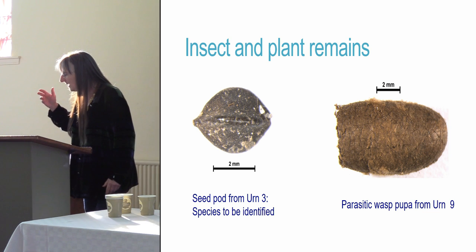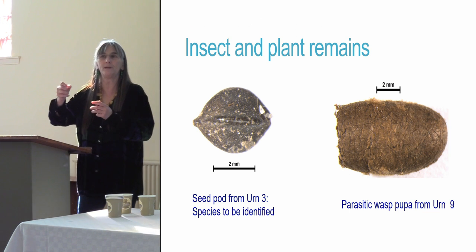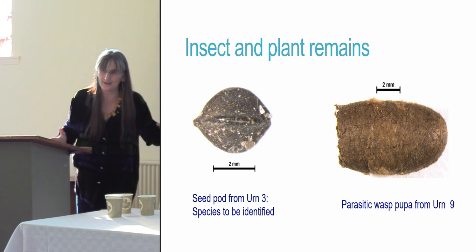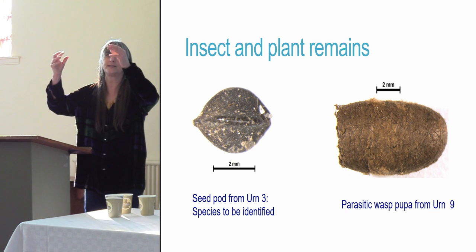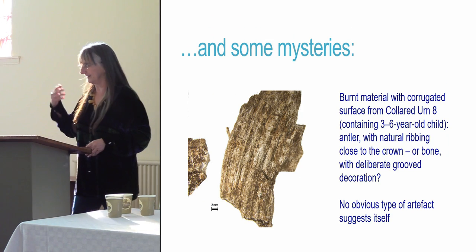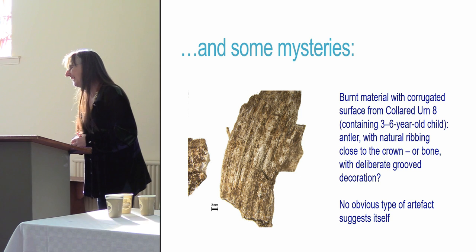The insect and plant remains: the parasitic wasp pupa is capable of burrowing down so it could be modern or early Bronze Age — we're not going to spend £350 finding out. Likewise the seed pod in the earth: seed pods can trickle down through the soil, so it's either modern or very old. We'd need a seed pod expert — and they do exist — to tell us what it is. There are some mysteries.